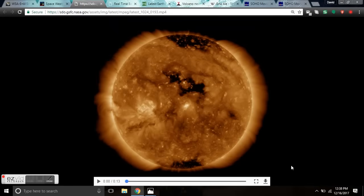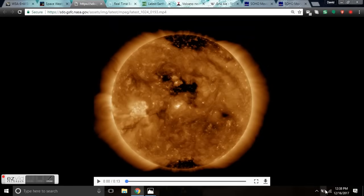Good afternoon, everyone. You're looking at the sun. The last 24 hours we'll be covering. This is Diamond with the Adapt 2030 project on Saturday, December 16th at 12:38 p.m. Mountain Time, and we're going to be doing a space weather update today.